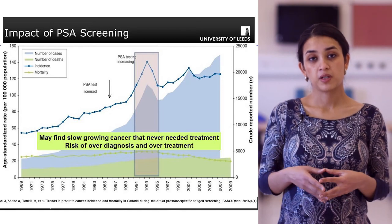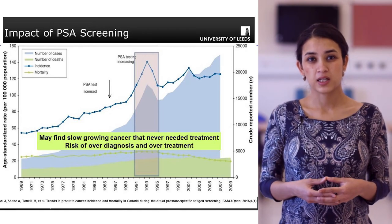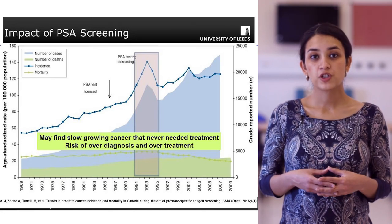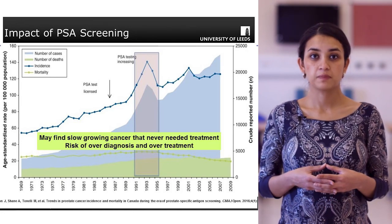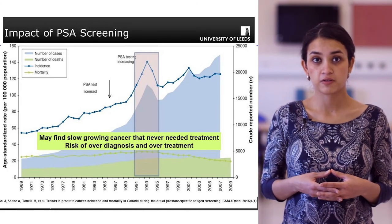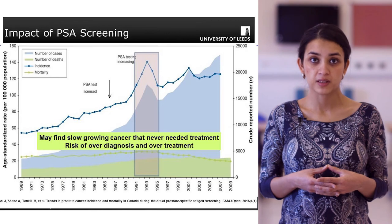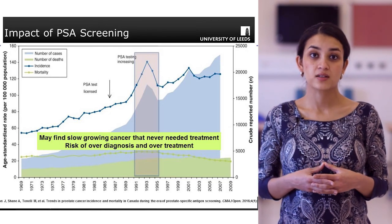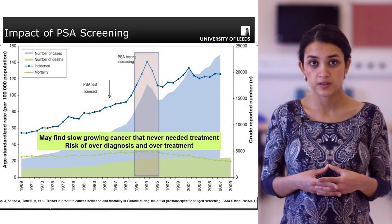Over the same time period, the mortality due to prostate cancer has been gradually decreasing. These diverging graphs essentially cannot be fully explained by the benefits brought on by screening or by improved treatments.